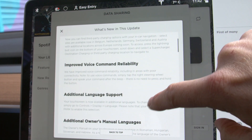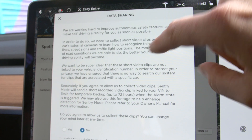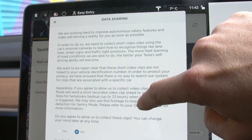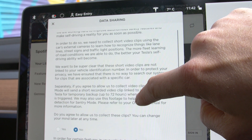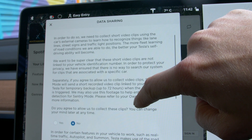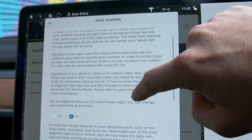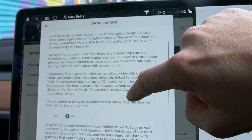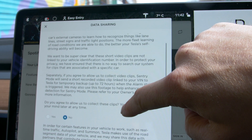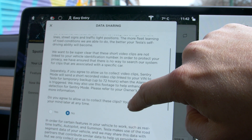I think this update has got everything to do with autopilot. Data sharing: we are working hard to improve autonomous safety features and make self-driving a reality for you as soon as possible. In order to do so, we need to collect short video clips of the car's external cameras to recognize road conditions. The more fleet learning of road conditions we are able to do, the better your Tesla's self-driving ability will become.